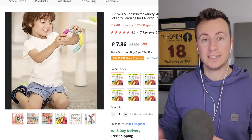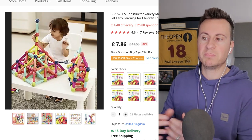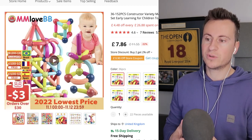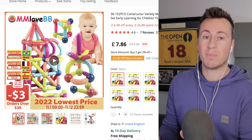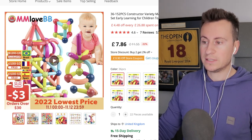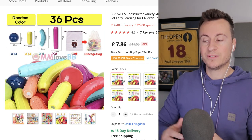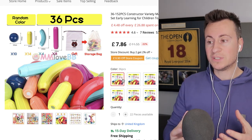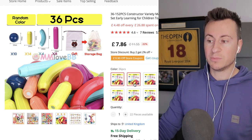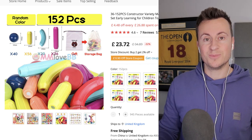This is the product and supplier I found on AliExpress — just a starting point to see what's out there. Once you've found a product you want to commit to, you should do everything in your power to source it locally for a similar price and quality. What's great about this product is it comes in many different sizes, so you can draw customers in with a super low attractive price and upsell them to bigger packages.